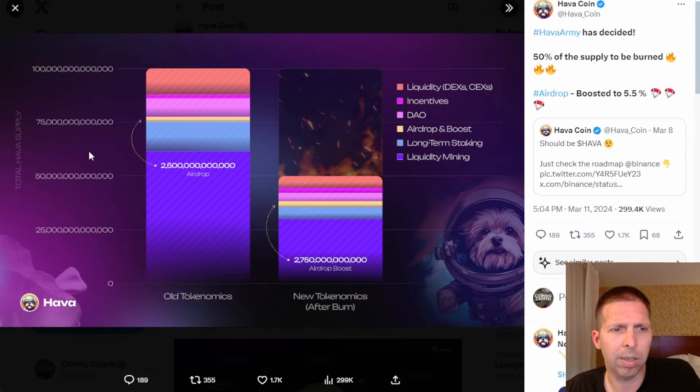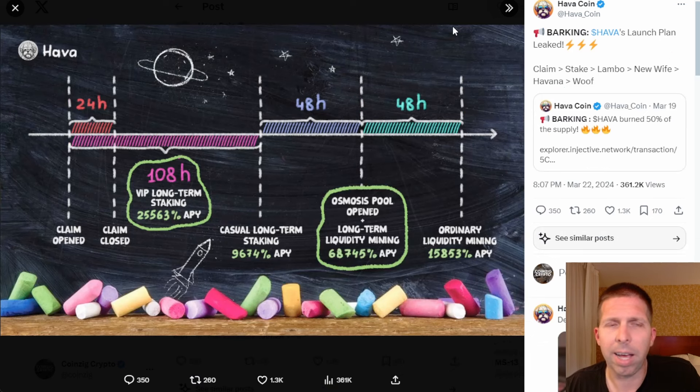Here is their total supply — they burned a ton of it, obviously. So you're looking at a boost as well, with a ton of Hava coming out. This video is short, so I'll let you guys come to their Twitter or website and look at this for yourselves. They are at Hava underscore coin on Twitter.